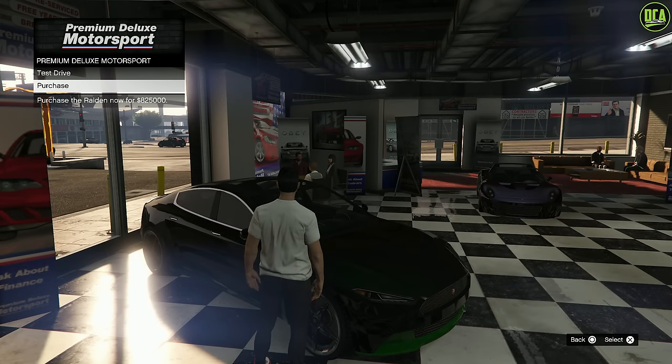Continuing to the vehicle discounts, starting off in Simeon's, we have 40% off the Raiden, which again is a removed website car. This one's in the Sports class and is a mid-tier performing car in that class. It's pretty fun to drive with decently quick acceleration, but it's not as crazy as it should be. I think this one would greatly benefit from an HSW upgrade to give it a reference to the newer Plaid.